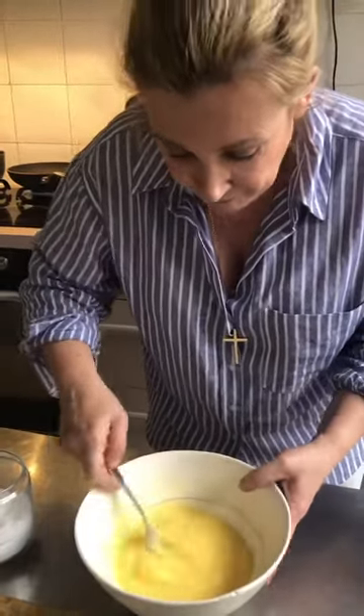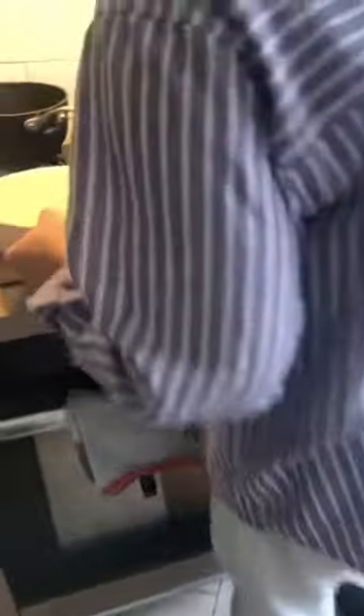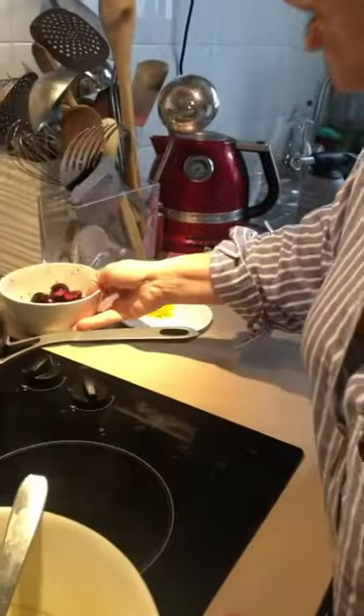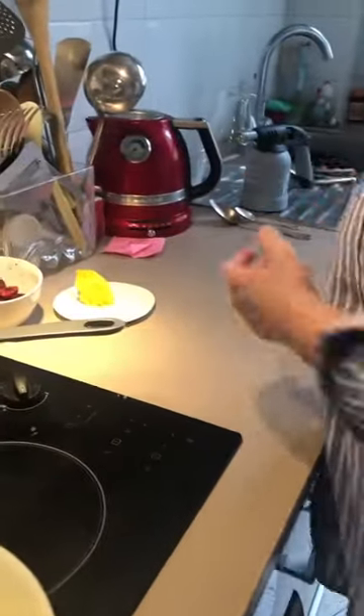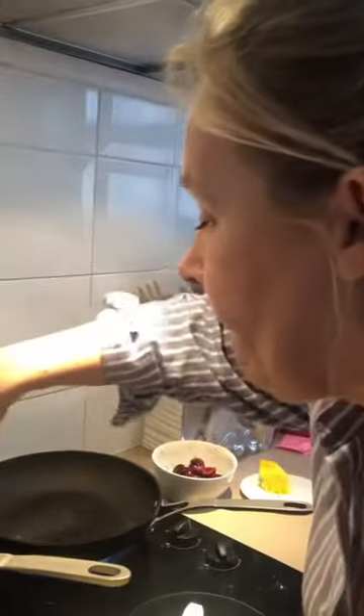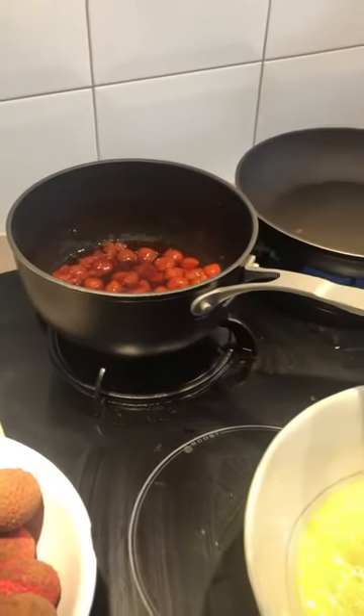So we have the eggs, and let's start to cook the omelette. The jam is here on the fire. What we are going to do is mix some fresh cherries inside the jam, just to give a little bit of texture. So let's reduce the syrup a little bit.